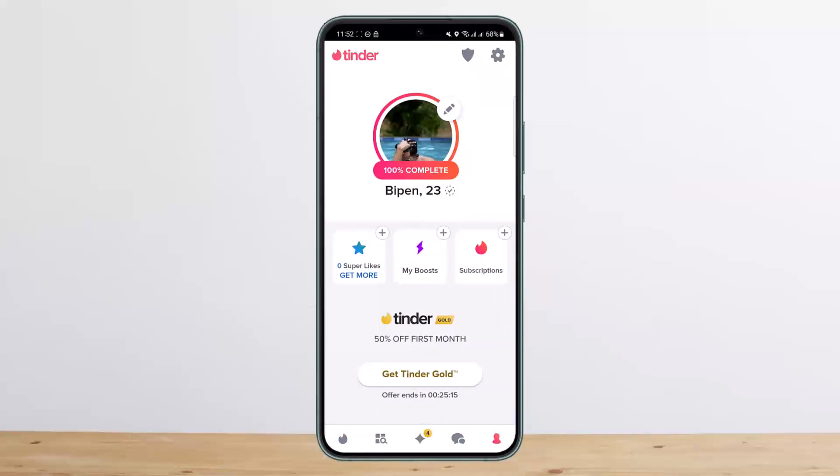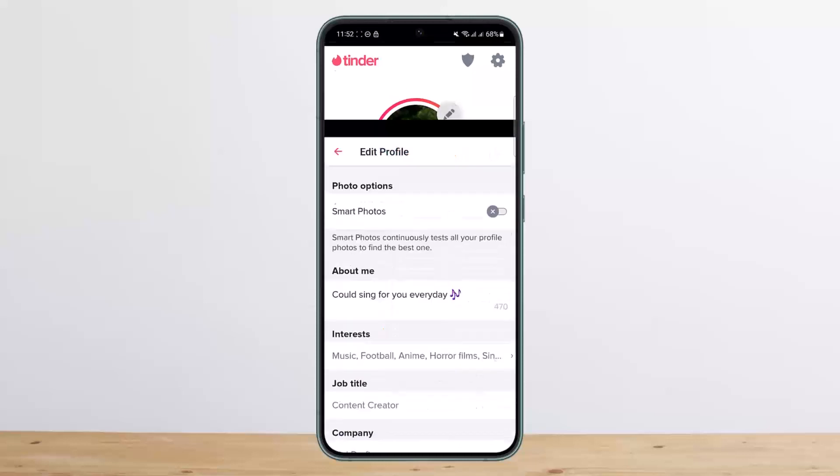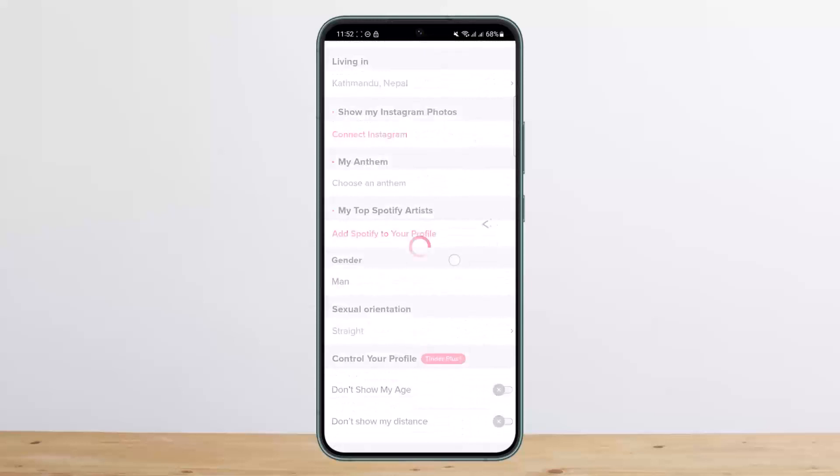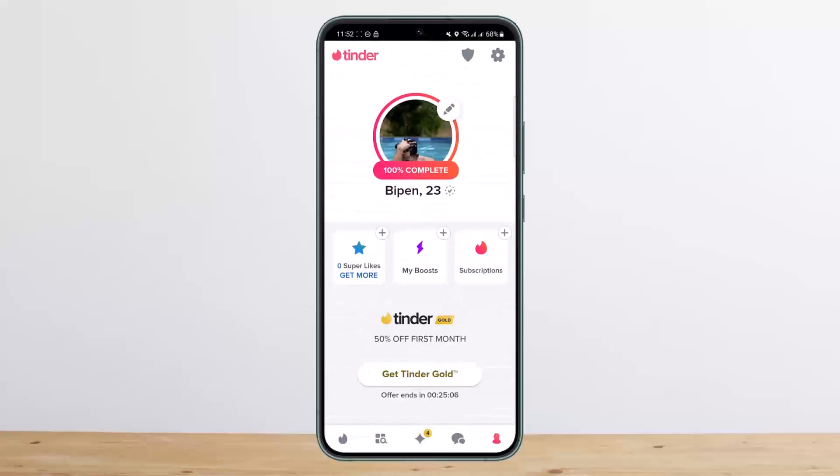You want to keep your profile short and sweet. You can edit your profile — you can see my profile here — you can head into edit and keep your profile short and sweet, not too long. Think about the best Tinder profiles you have seen and use them as a reference.